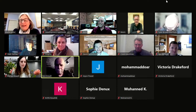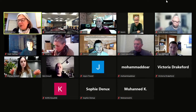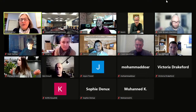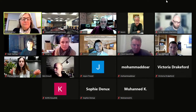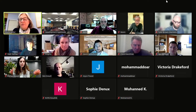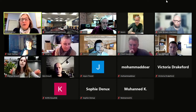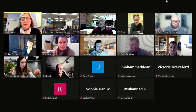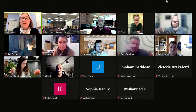Before panel members give comments, the chair checks if anyone has questions for city staff — none. The usual routine is to go through panel members for comments and questions, starting with Tony today.